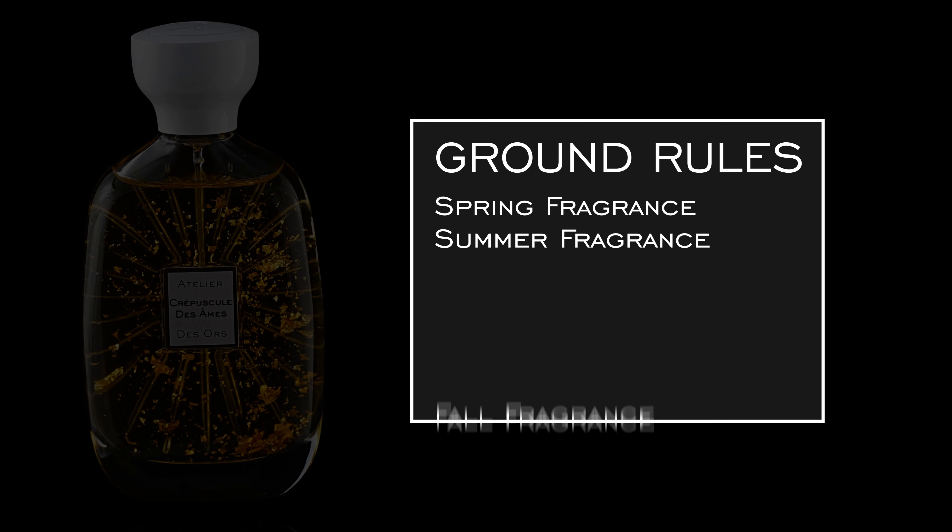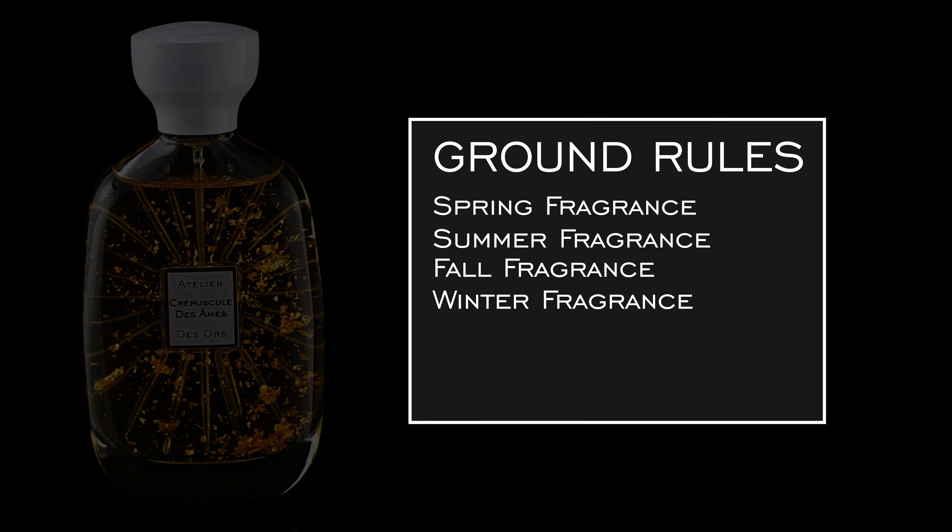Hi everyone, Teddy Baldassarre here and I'm Courtney, and today we're gonna be building a niche fragrance collection for every season of the year. Courtney and I are actually teaming up here — she's bringing three fragrances to the table and I'm bringing three, and we'll be representing all the seasons of the year with our picks.